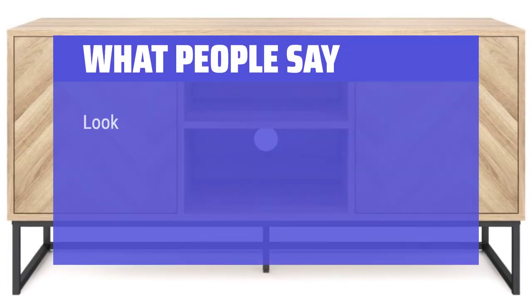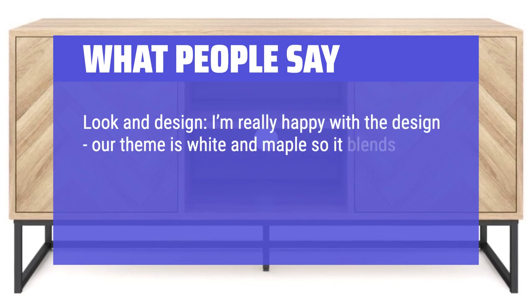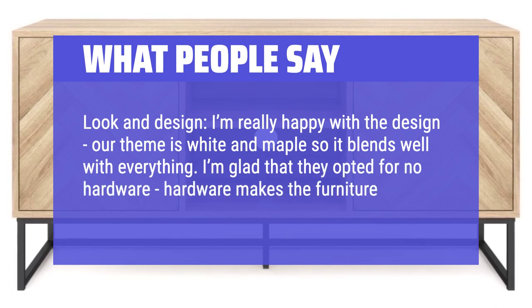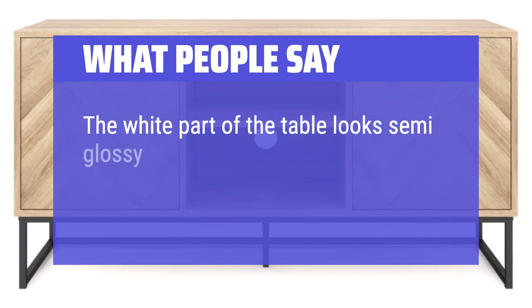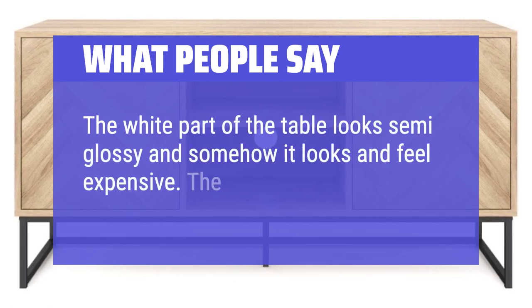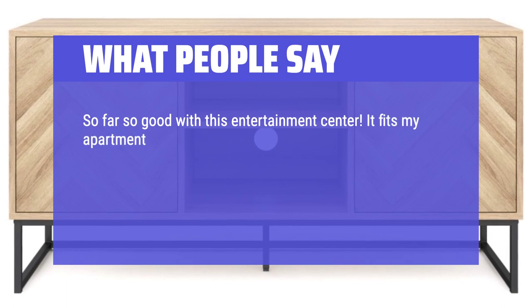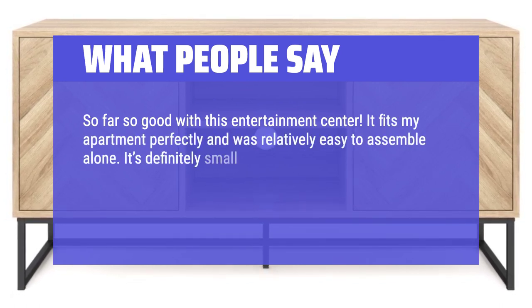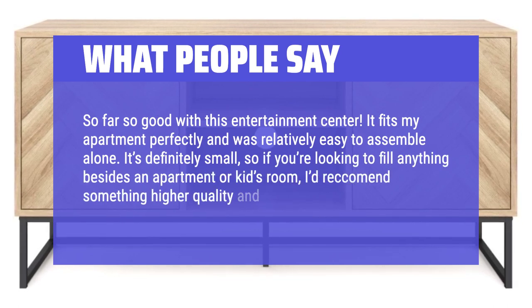What people say: I'm really happy with the design — our theme is white and maple so it blends well with everything. I'm glad they opted for no hardware, as hardware makes furniture unnecessarily more expensive. The white part of the table looks semi-glossy and somehow looks and feels expensive. So far so good with this entertainment center. It fits my apartment perfectly and was relatively easy to assemble alone. It's definitely small, so if you're looking to fill anything besides an apartment or kids' room, I'd recommend something higher quality and larger.